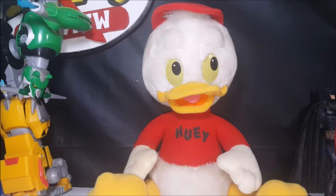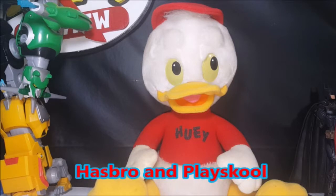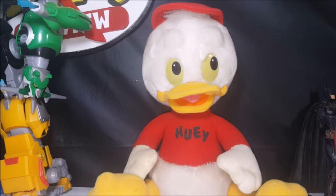Up next, continuing with the DuckTales theme, we have this Huey Duck, which is a 1986 plush made by Hasbro and Playschool. The owner at Primary Colors Retro Relics in Lincoln — I told him I was a big fan of DuckTales and he had this sitting back in one of the totes. He hadn't put it out on display or anything. So because we spent so much money in his shop, he gave it to me, which just shows how cool of a guy he is and how great the store is.